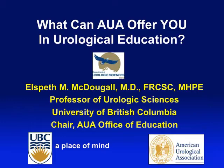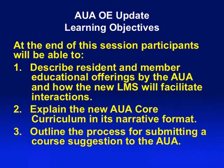Let's make this informal. If you have any questions as I go along, please don't hesitate to ask. What I'd like to do is really outline some of the educational offerings that the AUA Office of Education has created, and the new learning management system, which will be launched at the 2010 AUA in Orlando, Florida in May.